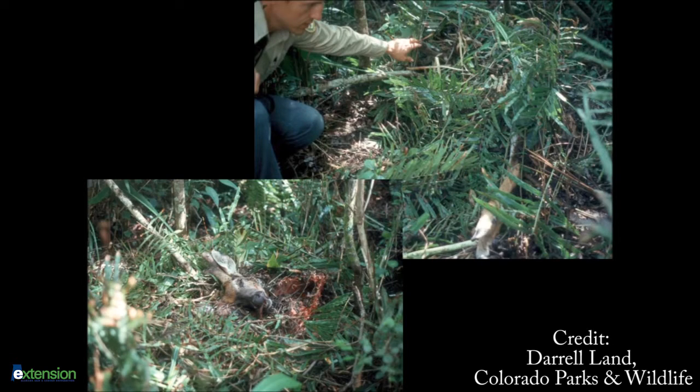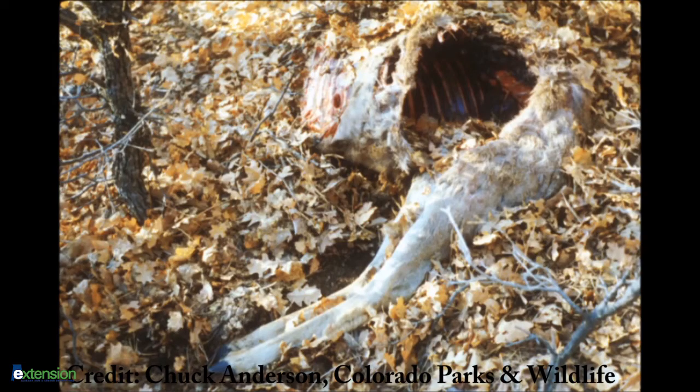Generally, cougars will drag their kills to a fence or under trees or fallen logs and then cover it extensively with grass, brush, and leaves. They'll return later to feed again, sometimes moving the kill to another location and then repeating this process until the majority of that kill has been consumed.